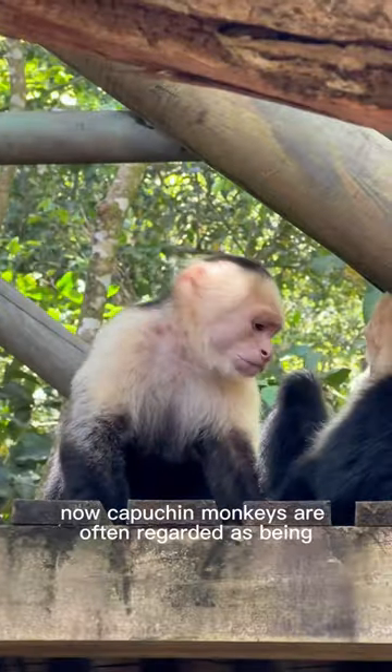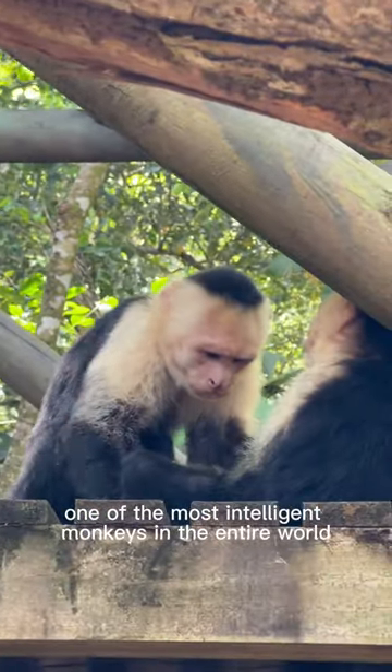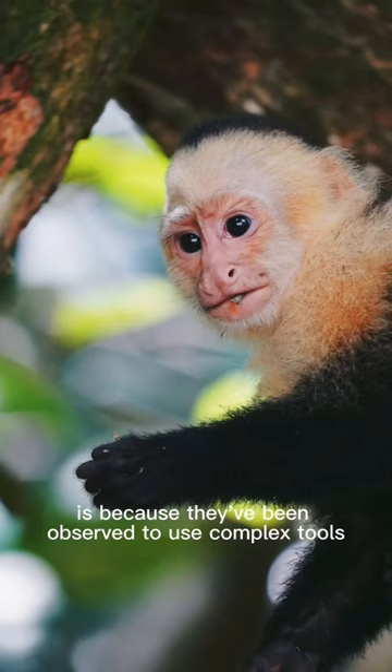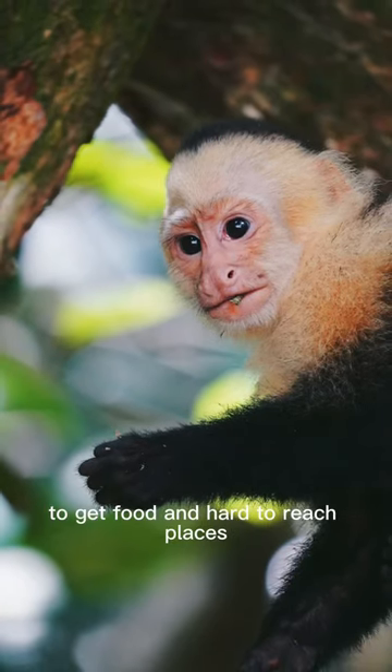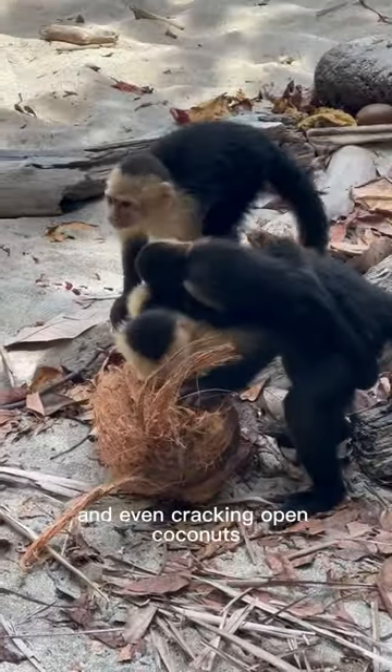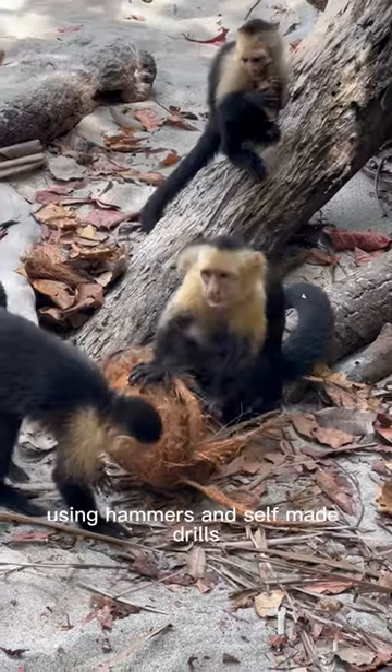Capuchin monkeys are often regarded as being one of the most intelligent monkeys in the entire world. The reason for this is because they've been observed to use complex tools that they design to get food in hard-to-reach places. This would include insects inside of tree trunks, and even cracking open coconuts using hammers and self-made drills.